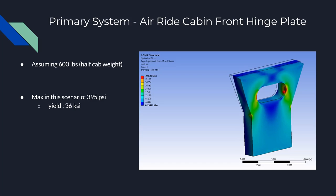This is the plate the front of the cabin will hinge on. We assumed the cabin weighs about 1,200 pounds, and for a worst-case analysis we assumed the plate supports a static load of 600 pounds. This yielded a maximum stress of 395 psi with a material yield of 36 ksi, putting us at about one percent of yield — so this design should work out just fine.